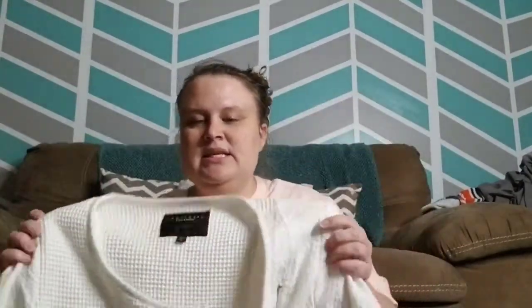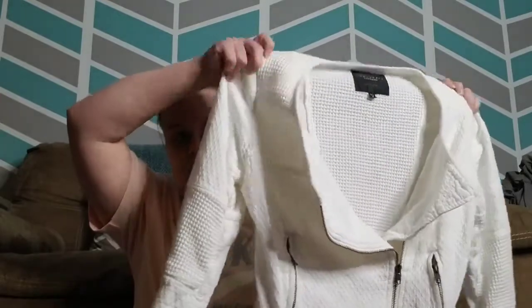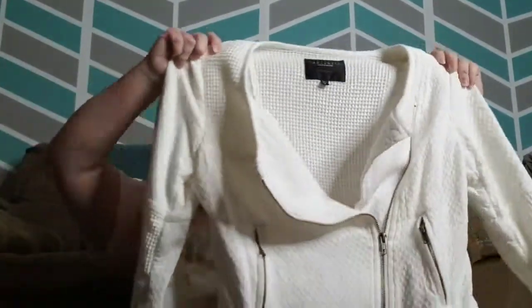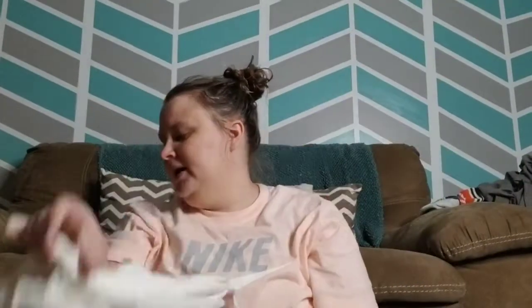This is just a waffle knit moto jacket from Sanctuary. Sanctuary retails for a lot but it doesn't resell very well, but I thought the jacket was cute.